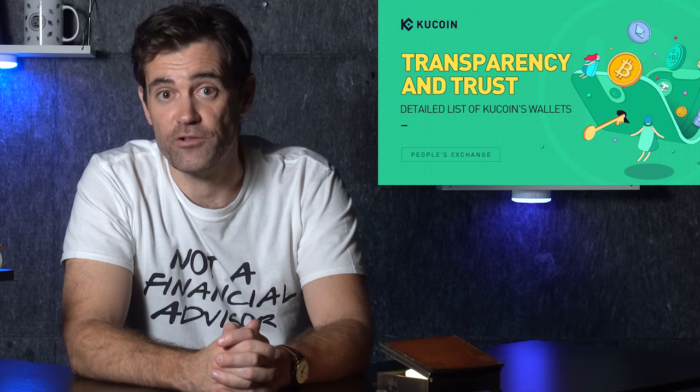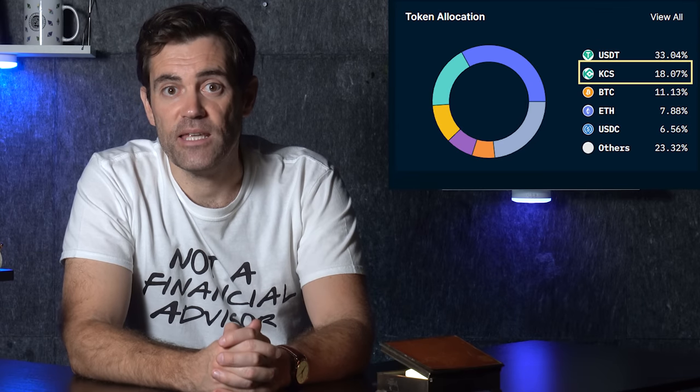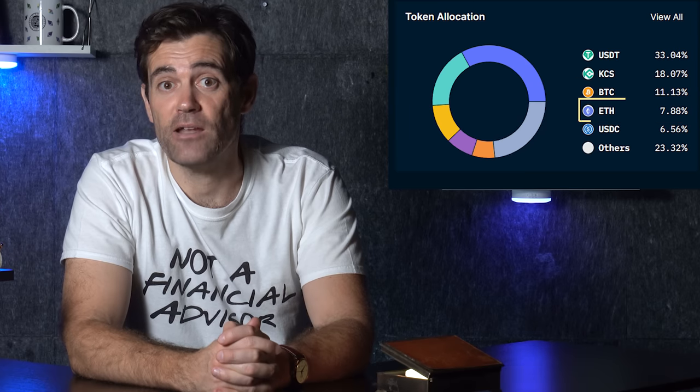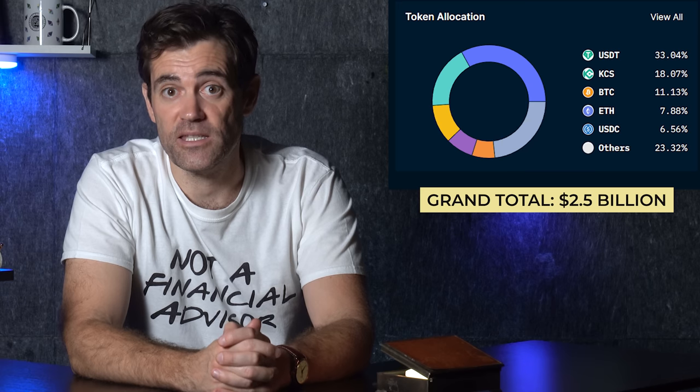The fourth and final POR I want to analyze comes from KuCoin, which released all its wallet addresses earlier this month and is working on a cryptographic POR with a third-party auditor to be published in early December. The top assets on KuCoin's balance sheet are: 32% in USDT, just under 18% in KCS, 11% in BTC, around 8% in ETH, around 7% in USDC, and 24% in everything else — a grand total of $2.5 billion. Like OKX and Crypto.com, KuCoin has almost all of its stablecoin eggs in one basket — USDT — which underscores how much damage would be done to the crypto ecosystem if Tether is ever taken down.